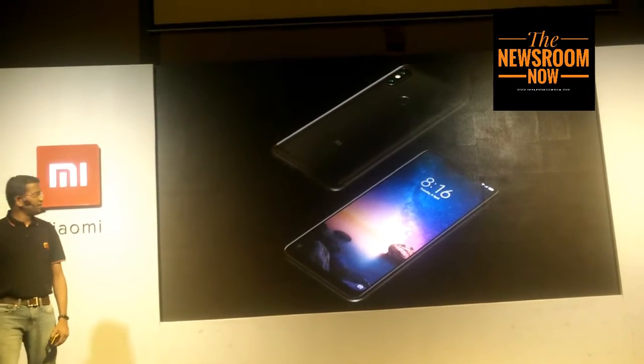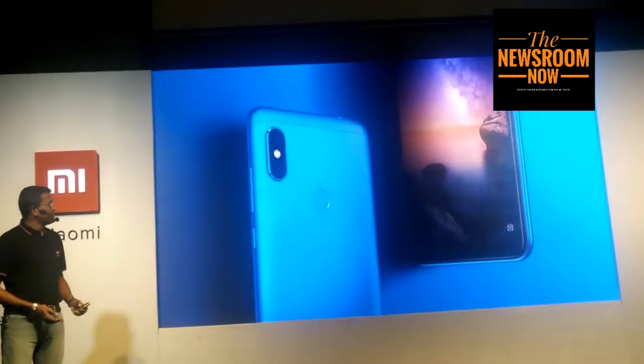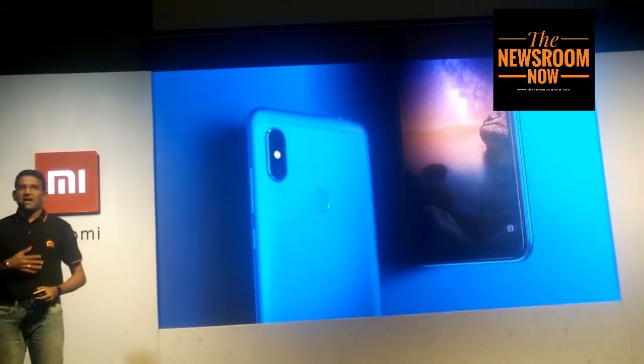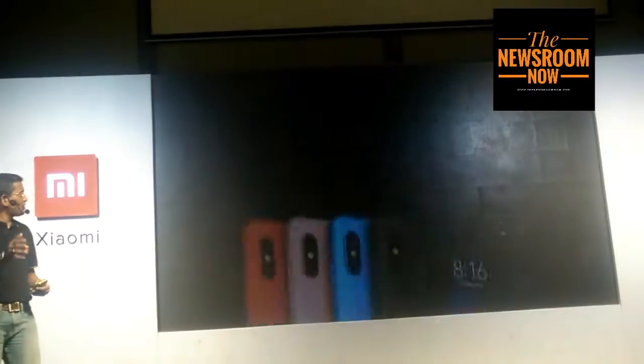It comes in four really nice colours: the ever-popular black, the beautiful rose gold, the stunning blue, and my personal favourite — the red. Here are all four colours.